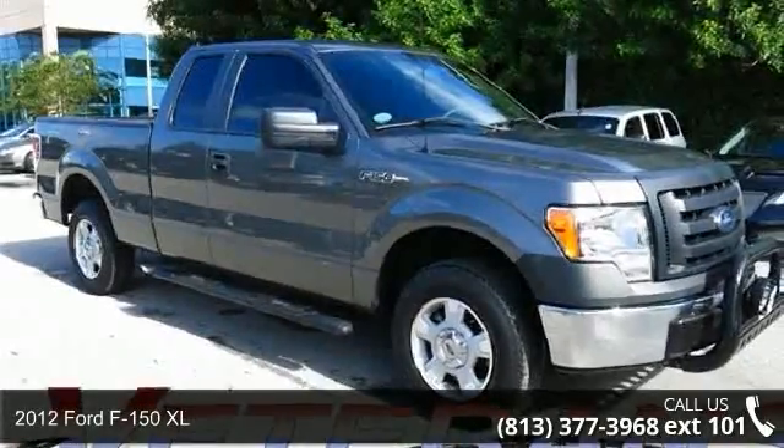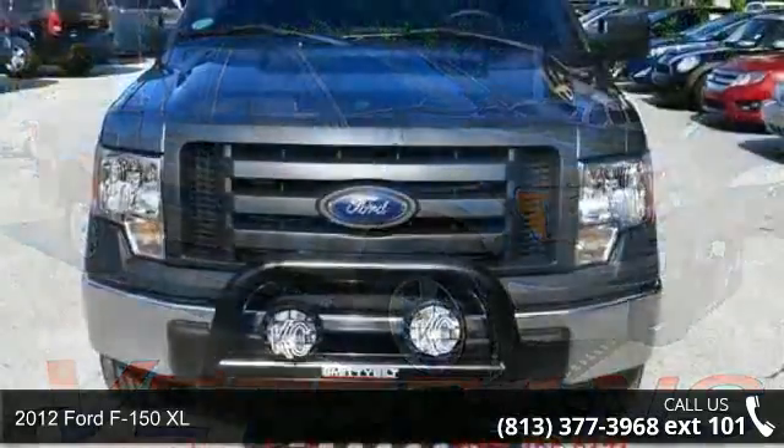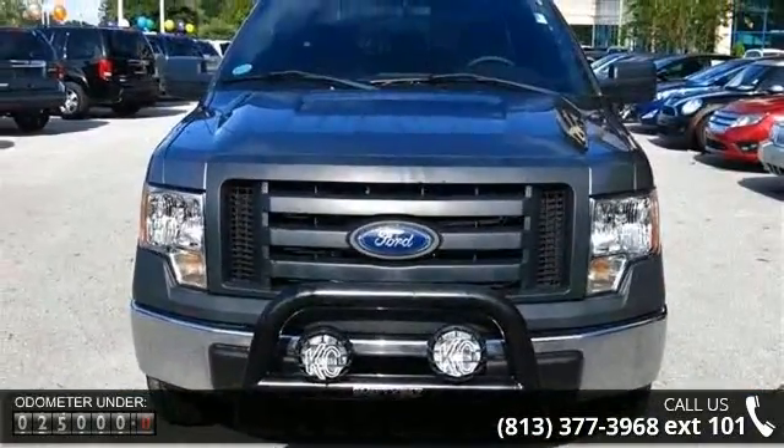Arrive in style with this 2012 Ford F-150. If you are looking for an automobile with great features, look no further. Enjoy these notable features: